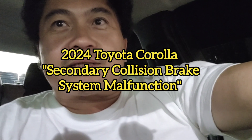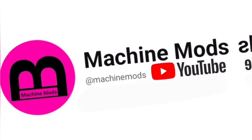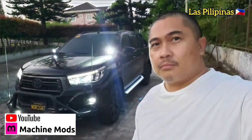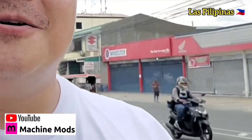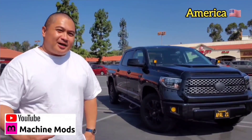I hope this helps if you guys have this secondary collision brake system malfunction. Keep on subscribing, and please share this video with people who might need it in the future. I'm glad this thing is fixed — I'll see you next time.